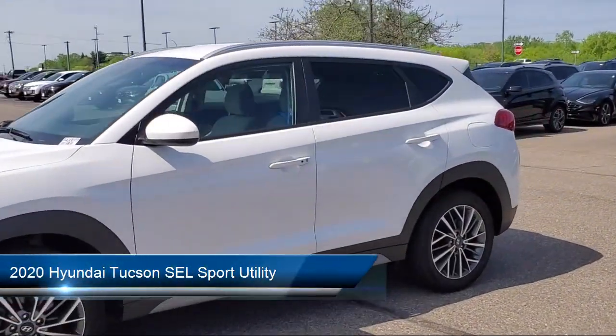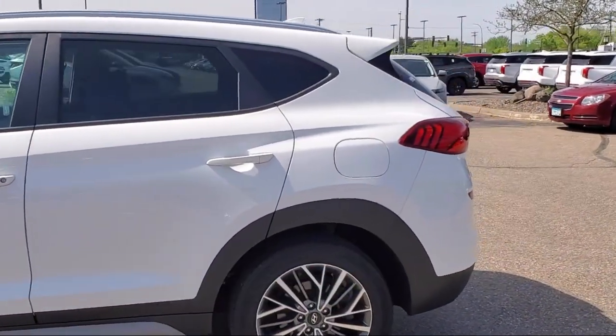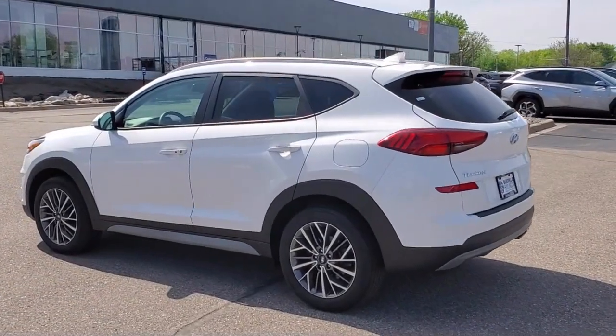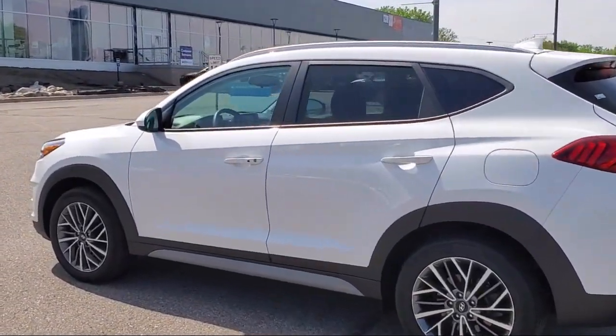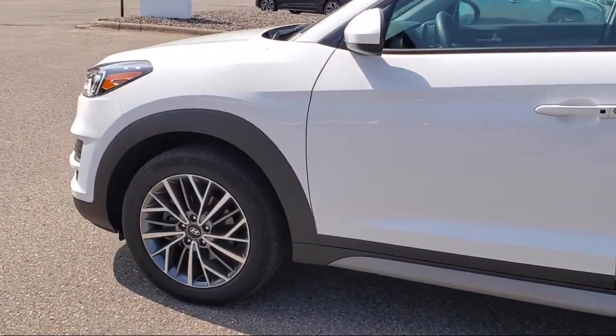It comes equipped with heated front seats, Apple CarPlay and Android Auto, Yes Essentials stain-resistant cloth seat trim, keyless entry, AM-FM Sirius XM audio system, and Sirius XM satellite radio.